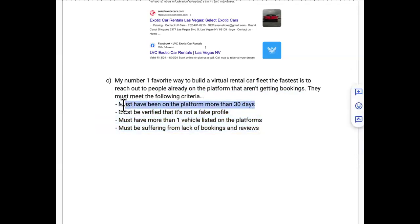They must have been on the platform for at least 30 days. A lot of people get sold a dream on YouTube — they list a car expecting bookings in 15-20 minutes, but 30 days pass with zero bookings. That's actually your opportunity. There are specific reasons they're not getting bookings and knowing those reasons is how you'll make your money.